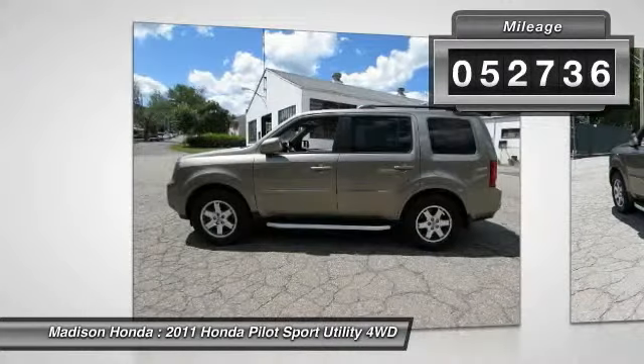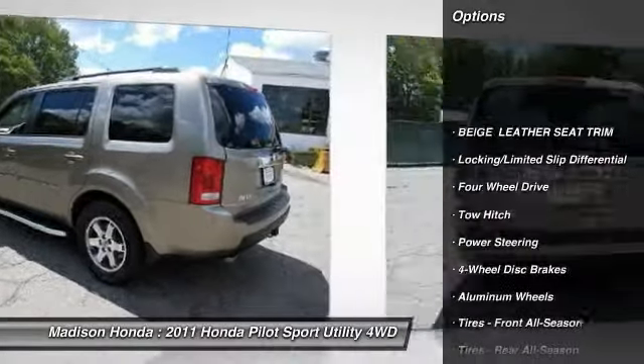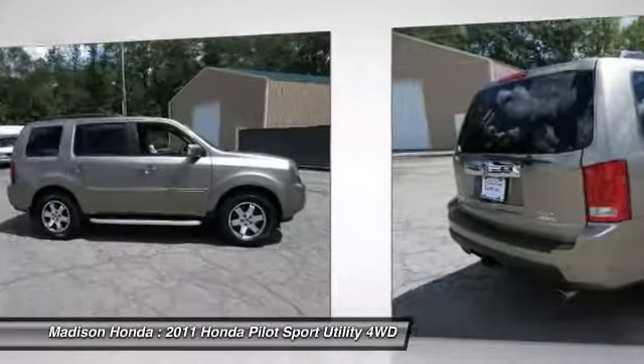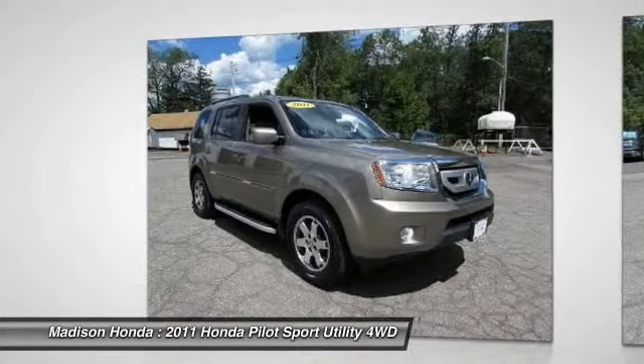Here are some of this vehicle's great options: power passenger seat, traction control, CD changer, anti-lock braking system, backup camera, stability control, power lift gate, navigation system, keyless entry, and steering wheel audio controls.